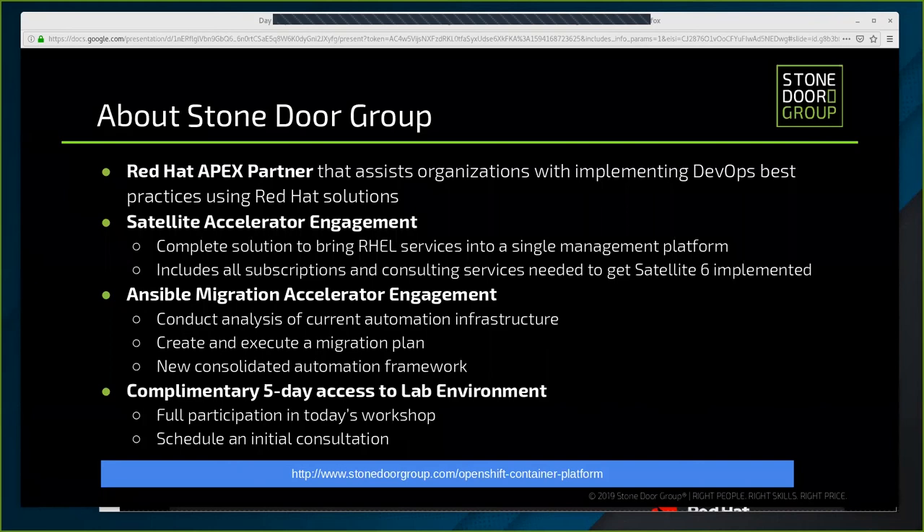The first is our Satellite 6 Accelerator. This service provides the end-to-end solution to bring your RHEL servers into a single management platform, allowing you to manage your infrastructure with a single console. In our accelerator engagement we take care of installing and configuring Satellite 6, registering clients, and integrating with Active Directory. We provide all the subscriptions needed as well as consulting services. Key areas improved include content management, patching and software management, as well as provisioning and subscription management.